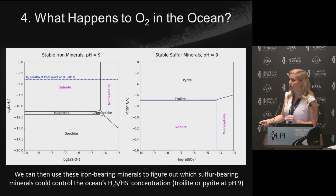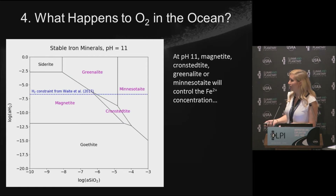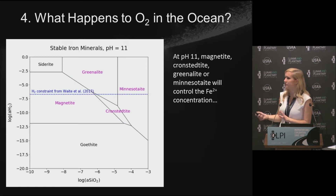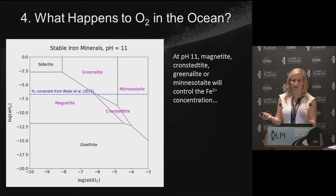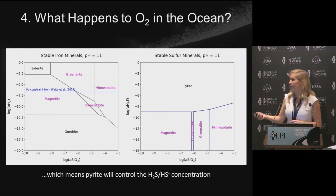We do the same analysis at pH 11. The H2 constraint is a little different at pH 11, and this time we have four different minerals that could be controlling the iron concentration. Again fixing H2 and varying sulfide: the four iron-bearing minerals appear, and in this case only pyrite is the sulfur-bearing mineral that could be producing sulfide in our ocean, depending on the silica concentration.